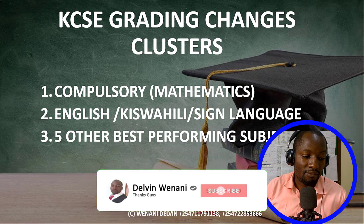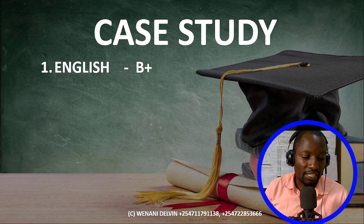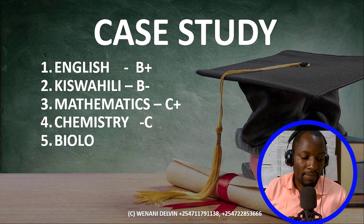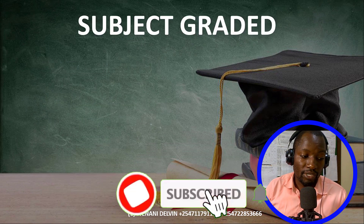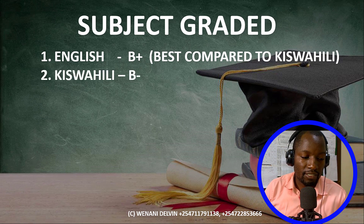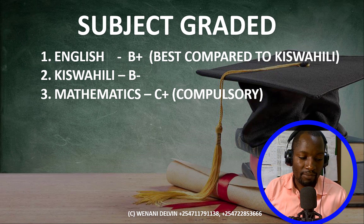According to my observation, take a case study: if a student has English B+, Kiswahili B-, Mathematics C-, Chemistry C-, Biology C-, CRE B-, History B-, and Agriculture B-, the system will pick English because the student had a B+ in English — better than Kiswahili's B-, so Kiswahili would be dropped. Mathematics is compulsory, so whatever grade the student got, mathematics shall be picked.